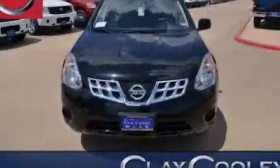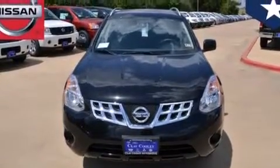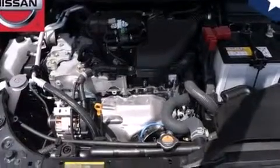Its top features include a low-tire pressure indicator, a multi-link rear suspension, aluminum wheels, roof rails, and a backup camera.